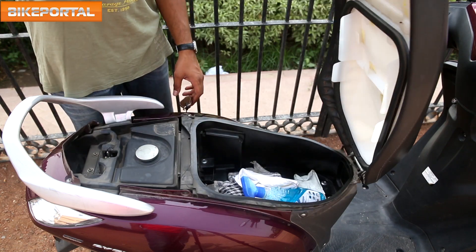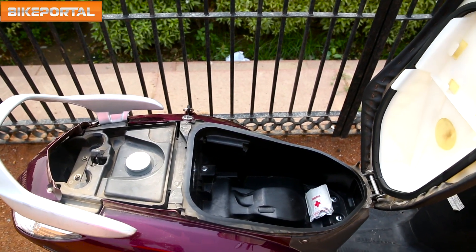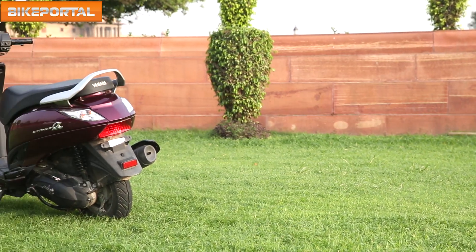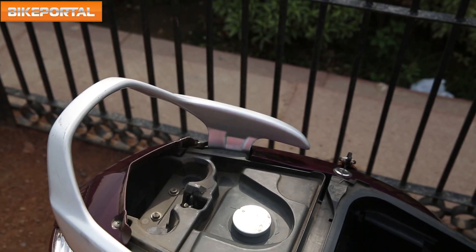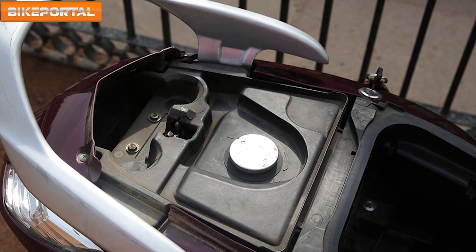It comes with a decent 21 litres of underseat storage space, which is enough to store all the grocery items you need. But there is no USB charger in this storage, which can be seen in many scooters today. In a time when most scooters are offering an external fuel filler lid, the Alpha has the conventional underseat fuel filler lid.